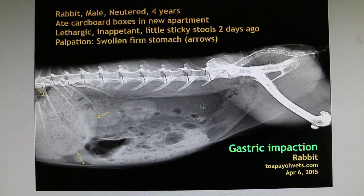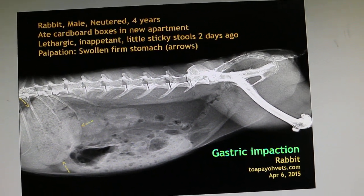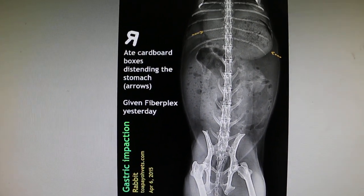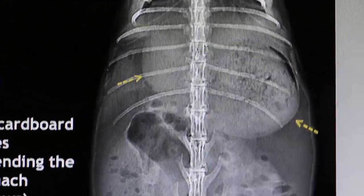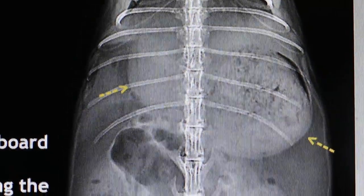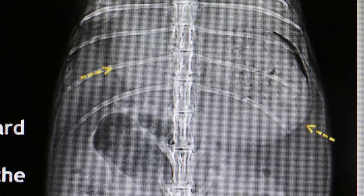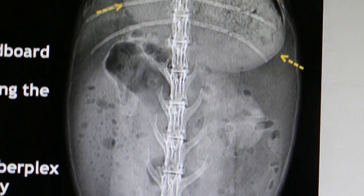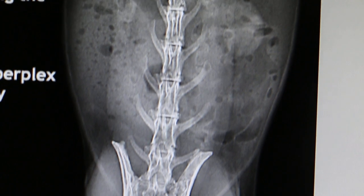The rabbit was breathing very fast, which is a sign of pain, so I gave painkillers yesterday. Today I had the X-ray done with permission from the owner. As you can see, the stomach is really bloated with cardboard pieces. I had given fiber plaques yesterday three times, and you can see that the cardboard has moved further down towards the rectum slowly.